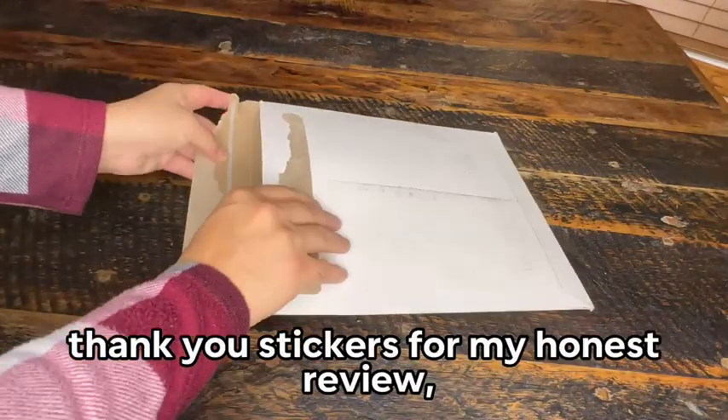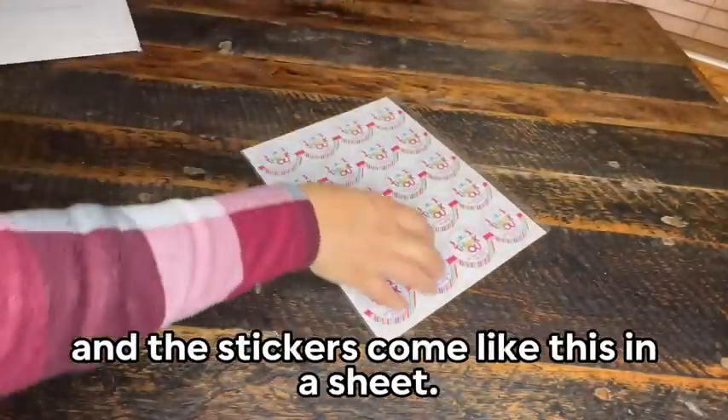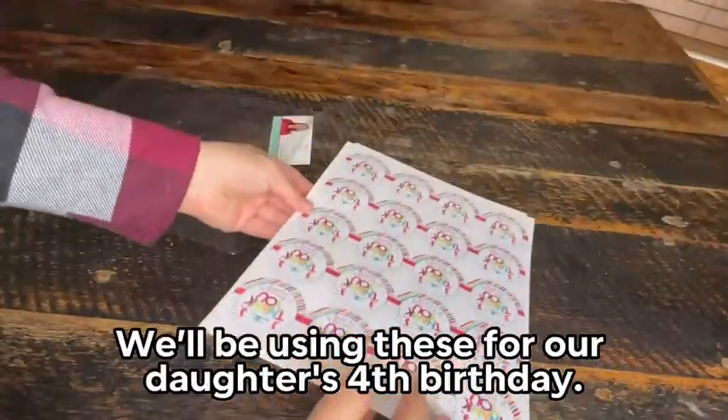The brand sent me these thank you stickers for my honest review, so let's unpackage these together. It came in an envelope like this — as you can see, there's no bending. The stickers come in a sheet and they're protected with a plastic as well. You get 42 stickers per sheet.